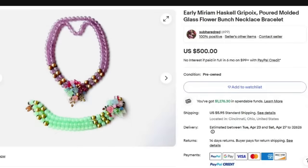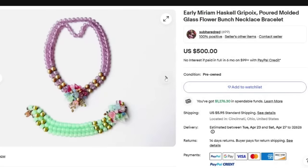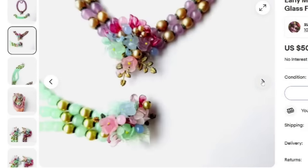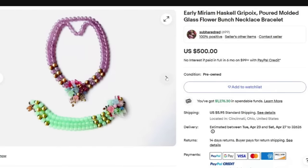Up next is a Miriam Haskell. This is an early Miriam Haskell gripois poured molded glass flower bunch necklace and bracelet set — three in a row with glass. This one sold for $500. Miriam Haskell is definitely a designer you want to keep an eye out for, but keep in mind some of her pieces sell for less. This one actually looks like an unsigned piece. As far as identifying Miriam Haskell without a tag, I use Google Lens, and I've read a couple of books. It is pretty detailed learning these designers with unsigned pieces.